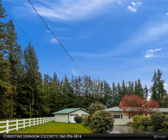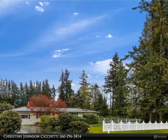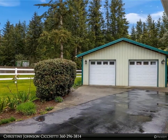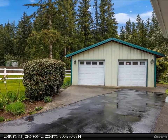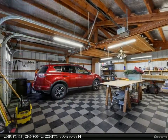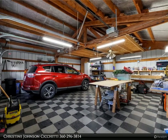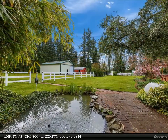This Windermere Real Estate/Whatcom Incorporated property video is presented by Christine Johnson. Sixty-two acres with a 2,200 square foot home, four bedrooms, two bathrooms — the fourth bedroom is used as an office. Two living rooms. Home is in great shape with wood floors, two fireplaces, beautiful kitchen with wood cabinets and granite countertops, breakfast bar, and dining area.